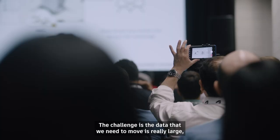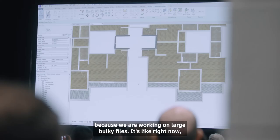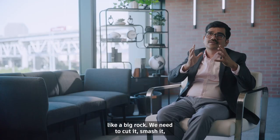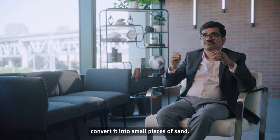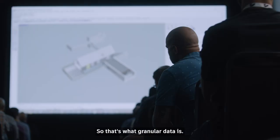The challenge is that the data we need to move is really large because we are working on large, bulky files. It's like a big rock — we need to cut it, smash it, and convert it into small pieces of sand. You take those small pieces of sand and build what you want to build. That's what granular data is.